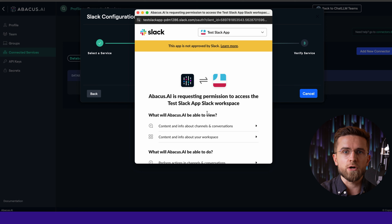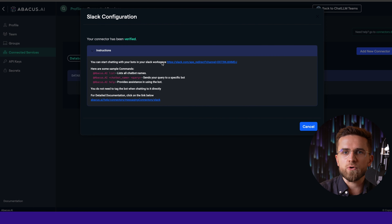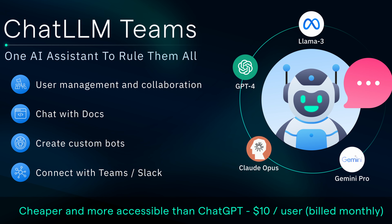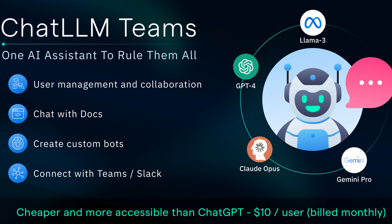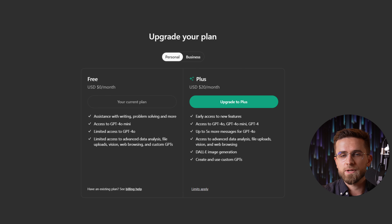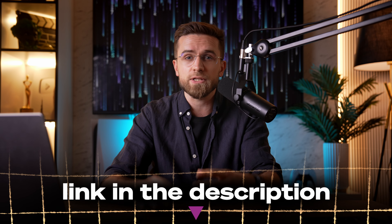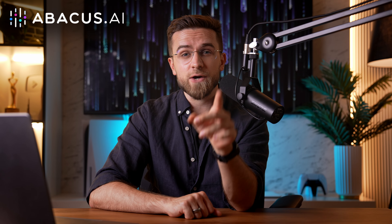There's so much potential here for automating and optimizing the processes in your business, company, or side hustle. And for the price Abacus is asking for all this, there is seriously no better deal. It's only $10 a month per person and you get all those models. Just ChatGPT Plus alone would set you back $20 — here, for half that, you get many more LLMs and many more features. Abacus also comes with a one-month free trial, so I strongly encourage you to check it out by clicking the link in the description. Thanks to Abacus for sponsoring this video, thank you guys for watching, and see you in the next one!